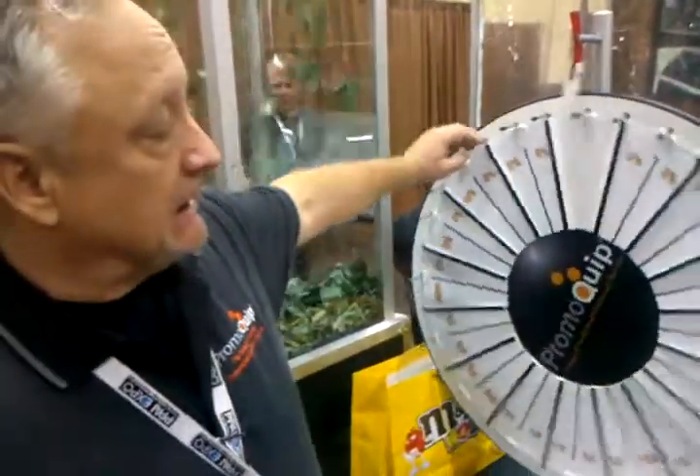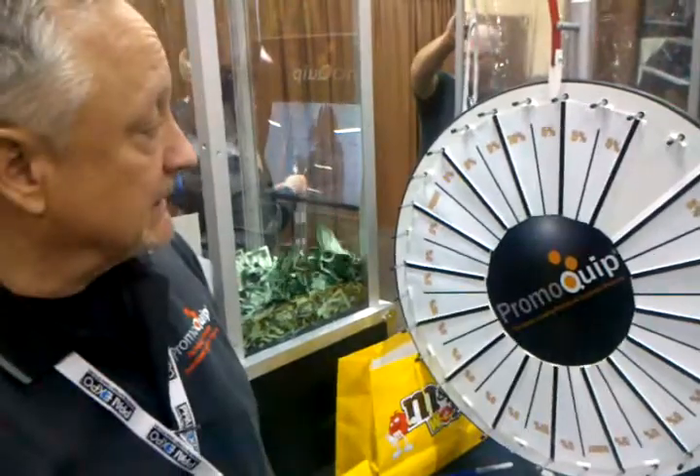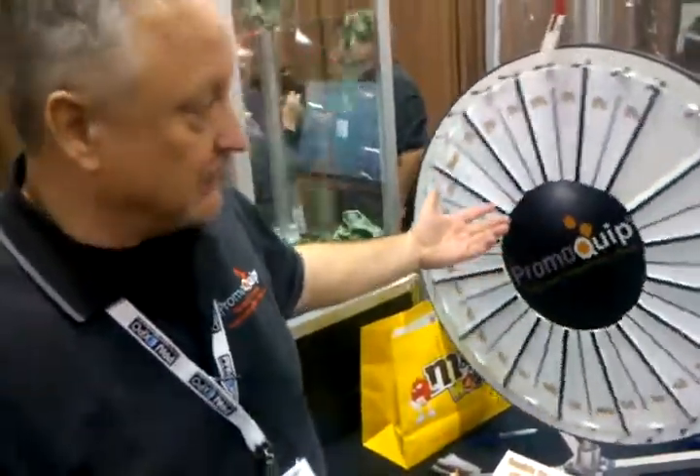Pizza places use it for client appreciation once a quarter, and maybe they'll win a free pizza or a T-shirt or a hat or something like that. Banks will use this when opening a new account and say, look, we've got $25 to help you with your new account.